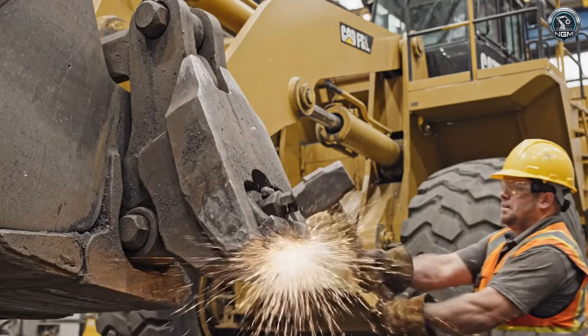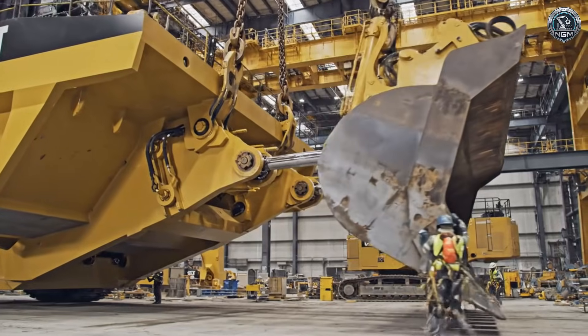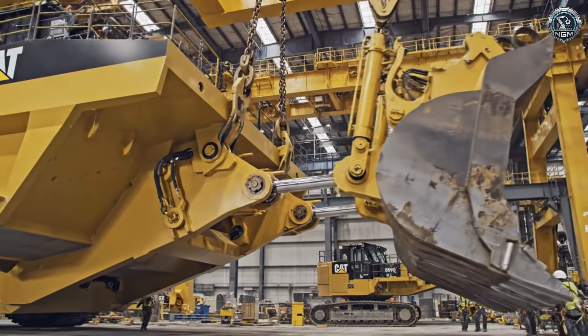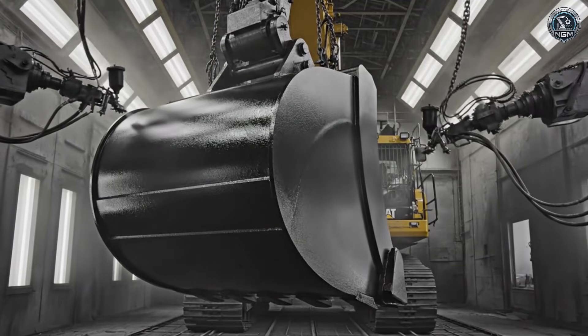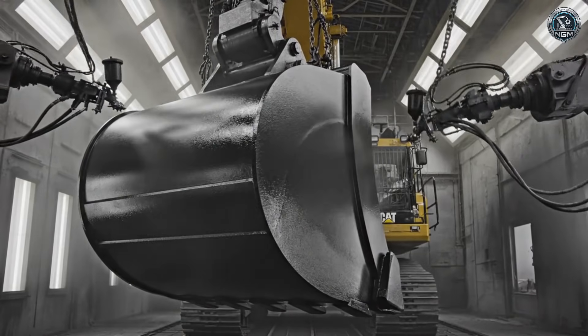Ground-engaging tools — these hardened steel teeth are the spear tip. The clamshell mechanism: a massive hinge allows the bucket to split open, dumping 50 tons of rock instantly. The business end gets a coat of black — not for style, but a heavy-duty sealant to protect the steel during transport.